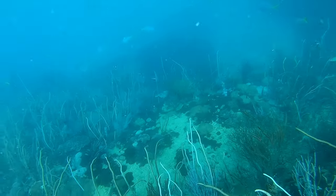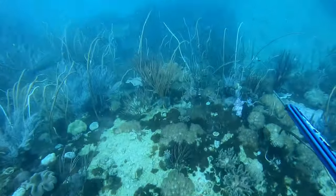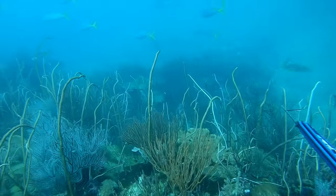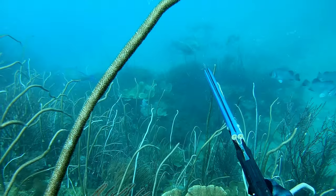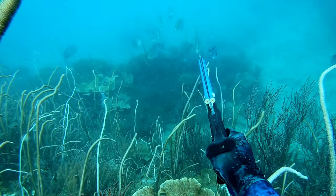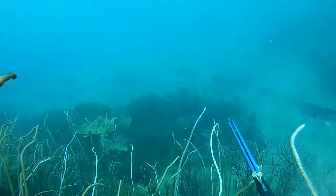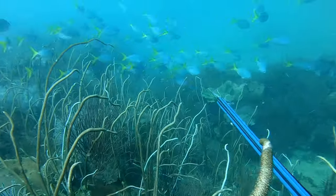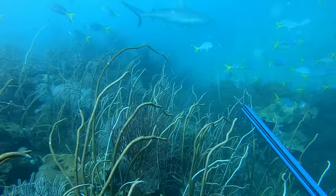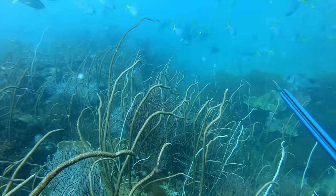This spot is known to hold good finger mark, so it was no surprise to see the school swim up to me. I picked out what I thought was the bigger fish — it never really gave me a decent shot, just sat there looking at me, and then the whole school spooked. I did another 10 to 15 dives in the general area and did not see the school again — had one opportunity and I missed it.